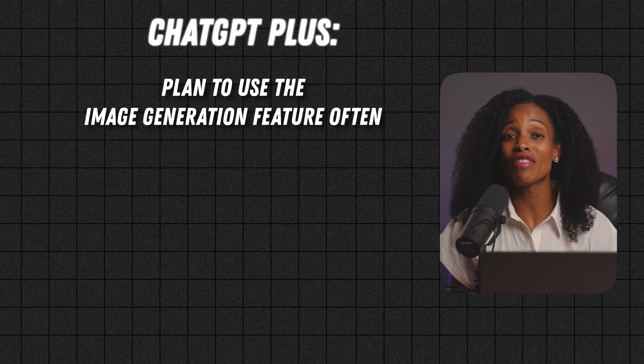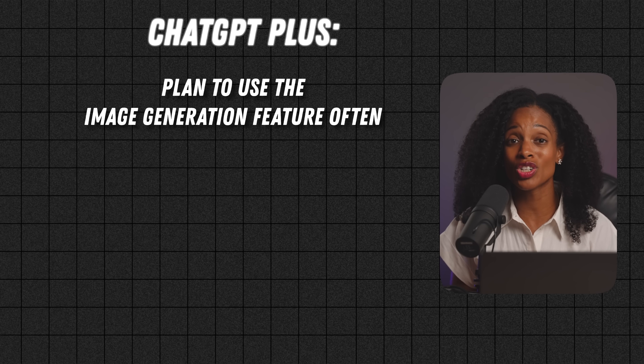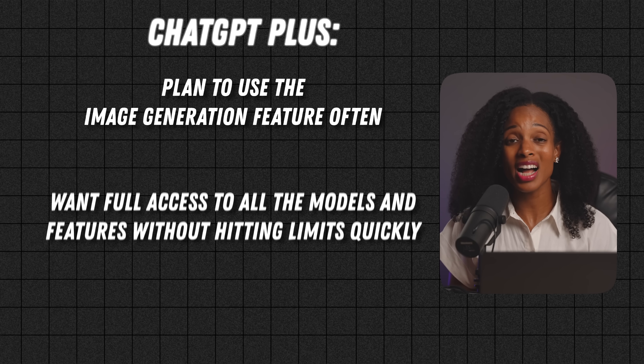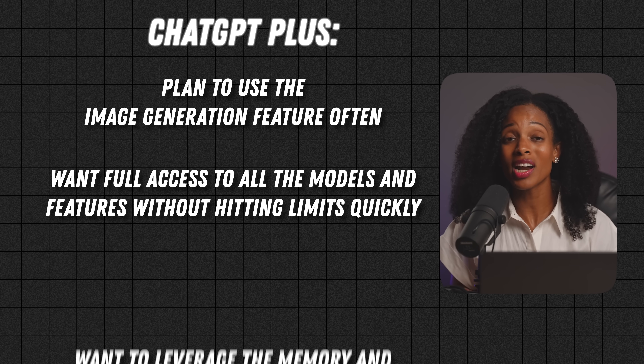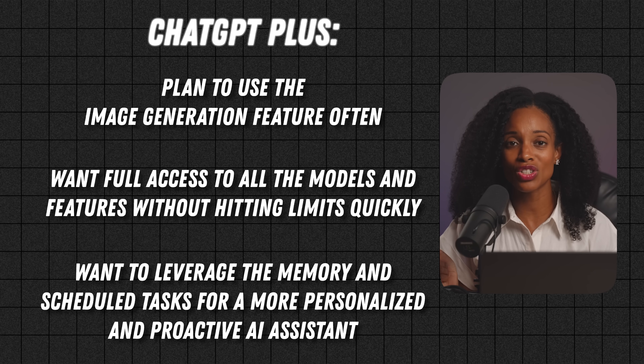In terms of when you might want to consider upgrading: if you really want a good all-around tool that can handle different types of tasks, give you a good amount of flexibility, and offers ways of automating some of your daily routines, then upgrading to ChatGPT would be a great option. It's especially worth considering if you plan on using the image generation feature often, if you want full access to all the models and features without hitting limits quickly, or you want to access the memory and schedule tasks feature for a more personalized, proactive AI assistant.